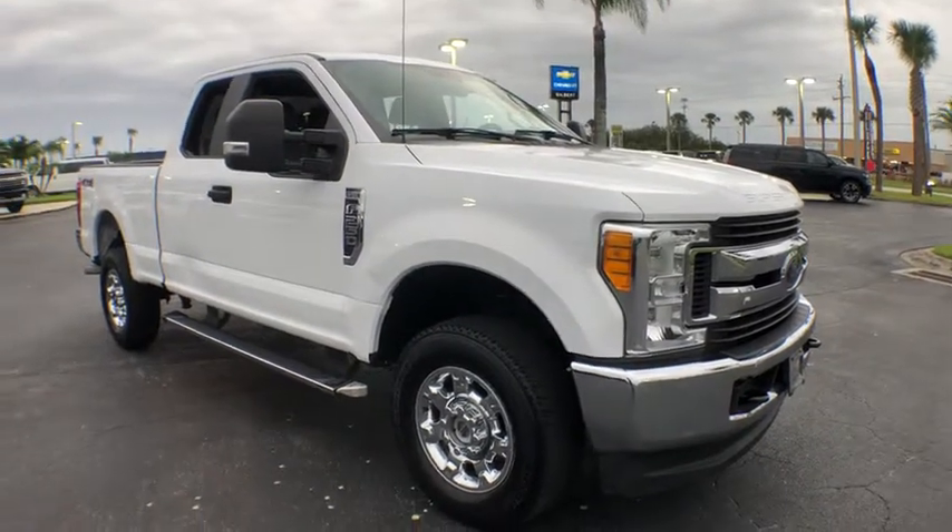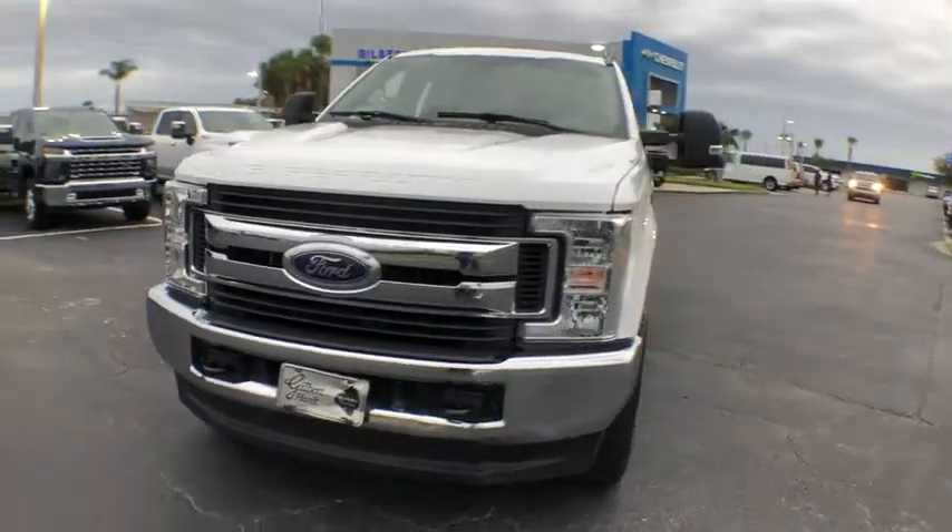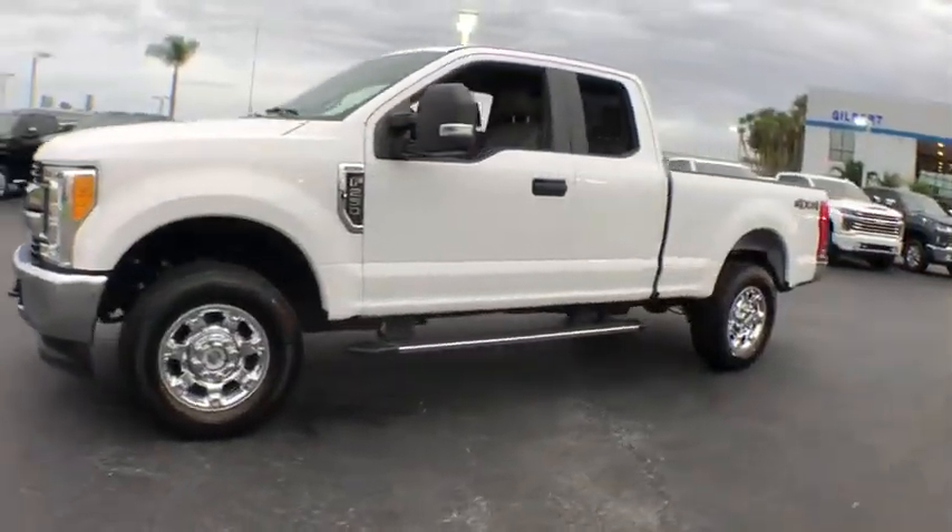Take a ride in the 2017 Ford F-250 Super Duty. Head-to-head fuel efficiency, head-to-head towing, head-to-head torque.